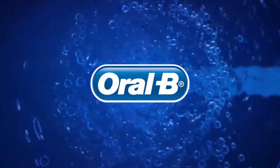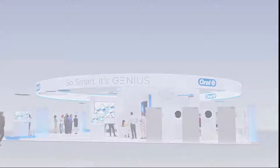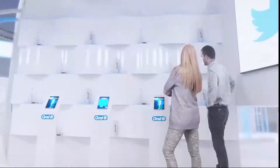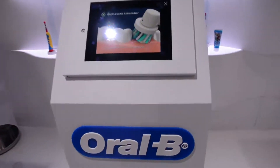When redesigning Oral-B's fair booth, we had one main task: to ensure that the modular booth we were designing set the brand apart from the competition. So we concentrated on Oral-B's most distinctive feature, the round brush head.